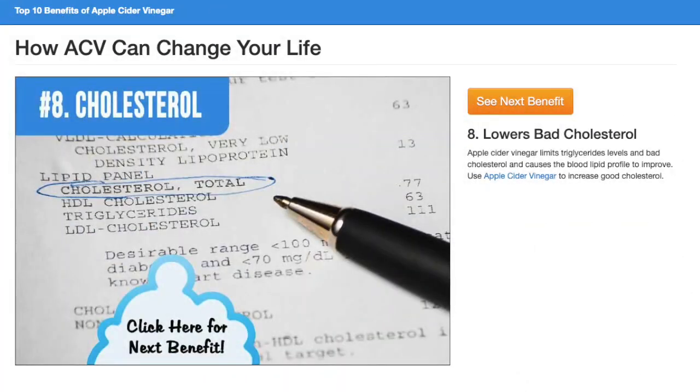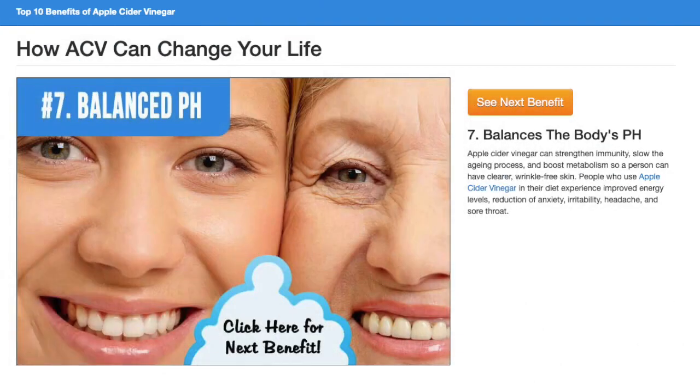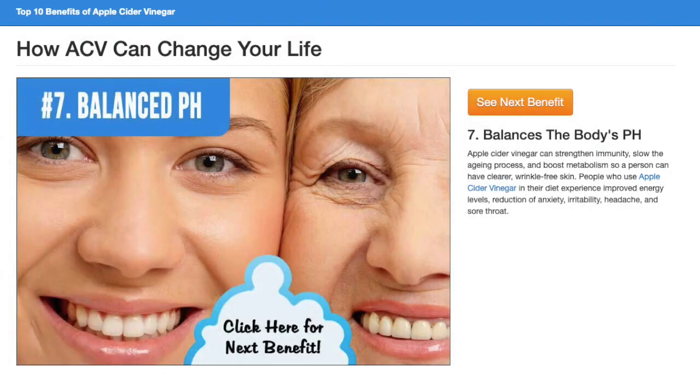Apple Cider Vinegar limits triglyceride levels and bad cholesterol, and causes the blood lipid profile to improve. Use Apple Cider Vinegar to increase good cholesterol. Apple Cider Vinegar can strengthen immunity, slow the aging process, and boost metabolism so a person can have clearer, wrinkle-free skin.